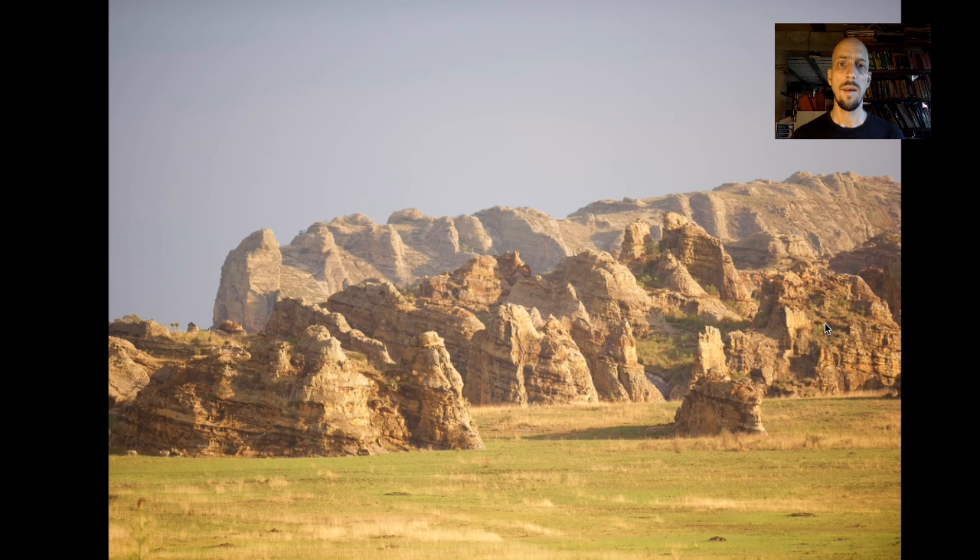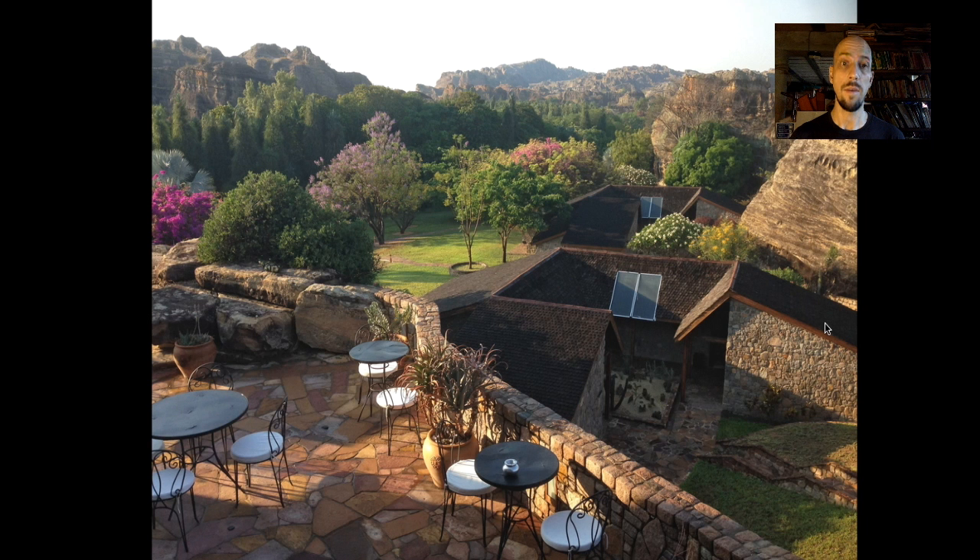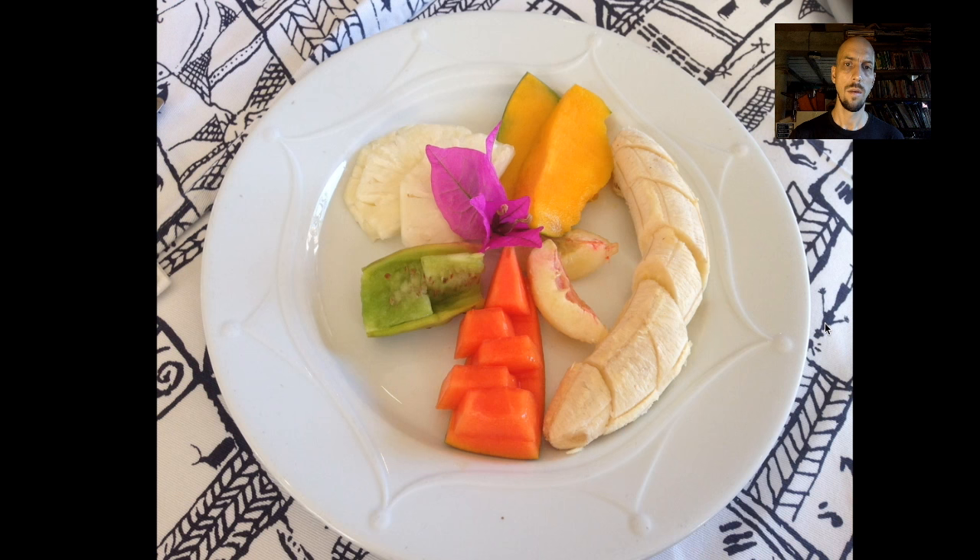We spend the night near Isalo. Isalo is a big sandstone massif with beautiful scenery — it reminds a lot of people of the American Southwest. We stay here at one of my favorite lodges in the world: an absolutely gorgeous, luxurious place with incredible scenery. And this lodge, like pretty much everywhere on the tour, has fantastic food.